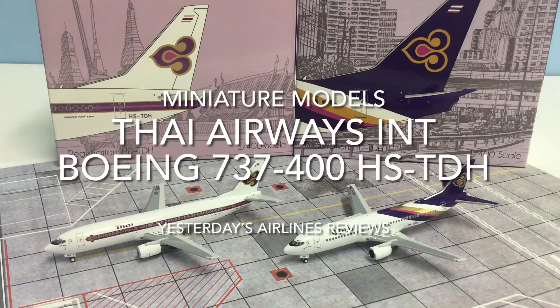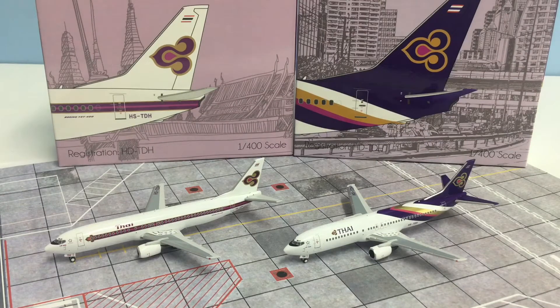Welcome to another Yesterday's Airlines video. In this video I'm going to be taking a closer look at the two recent releases by a new brand called Miniature Models. Miniature Models are using the new Panda models Boeing 737-400 for this pair of Thai Airways International releases. I've been told that Miniature Models are not a retailer store that are using Panda — they actually have pretensions to be a manufacturer in their own right. It'll be interesting to see if that pans out, but for now it gives a good opportunity to look at these two models and also give the Panda 737-400 a closer look. Just looking at these models without actually getting in close, they look pretty good, so I'm pretty excited to be doing this review.